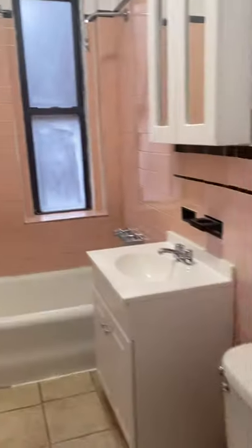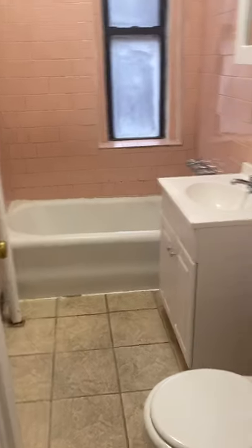We have two large closets here — this one is like a walk-in closet with storage up above, and they're pretty deep. This second closet is the same. Plenty of storage. The bathroom is a windowed bathroom with a new vanity.